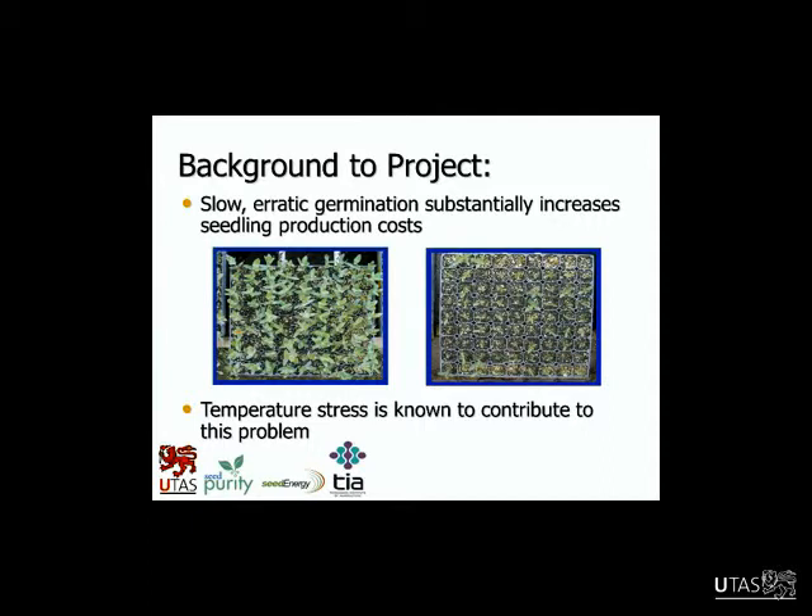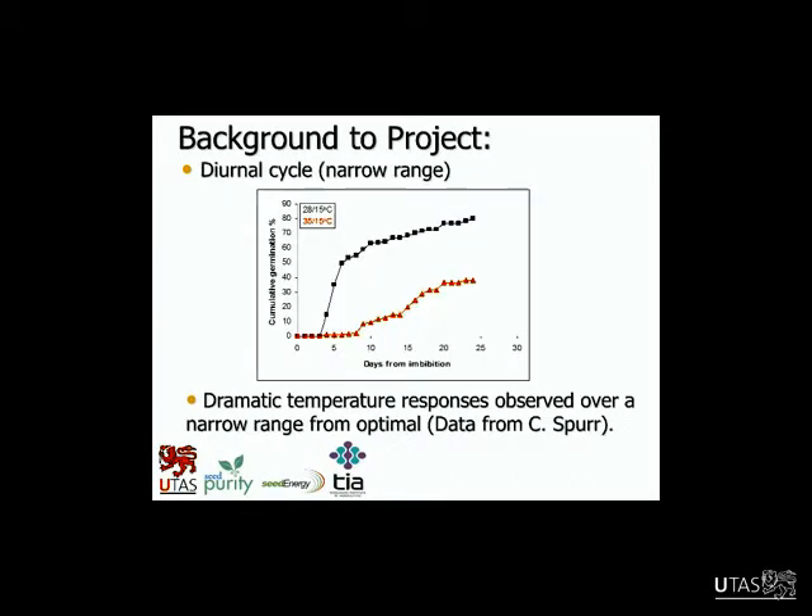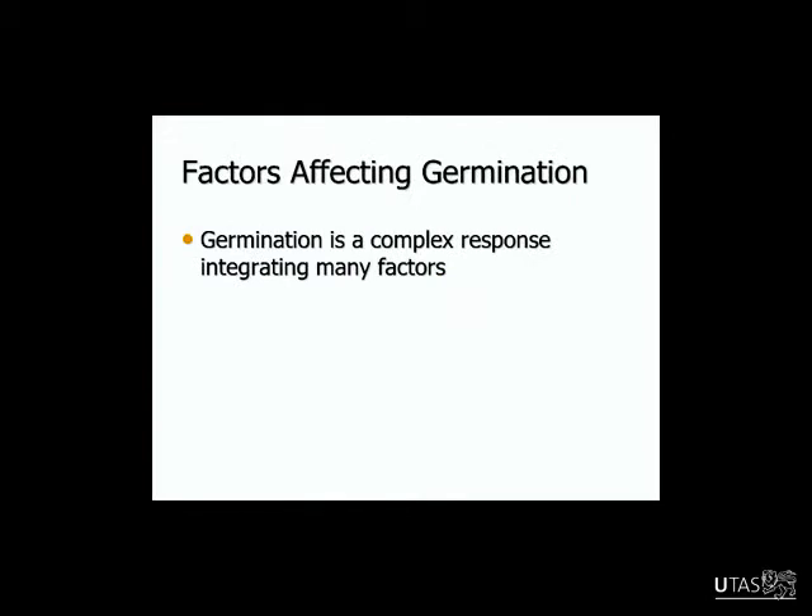Going into this project we knew that temperature stress was contributing, but this whole PhD was about trying to understand more about that. This is some data from Cameron's work — two different temperature cycles, fluctuating 28/15 and 35/15. In the red you can see what a negative effect the high temperature has on both overall germination and the rate. It's really slow and quite reduced overall — that was background data really showing that high temperature looked important.